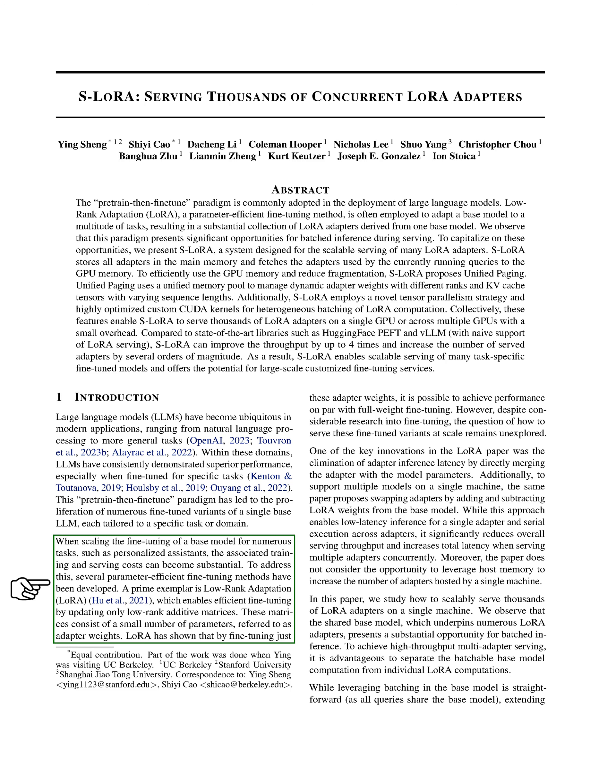However, when we try to fine-tune a base model for many tasks, like personalized assistance, the costs of training and serving can become quite high. To solve this problem, several efficient fine-tuning methods have been developed. One of these is low-rank adaptation, LoRA, which allows for efficient fine-tuning by only updating low-rank additive matrices. These matrices have a small number of parameters, known as adapter weights.